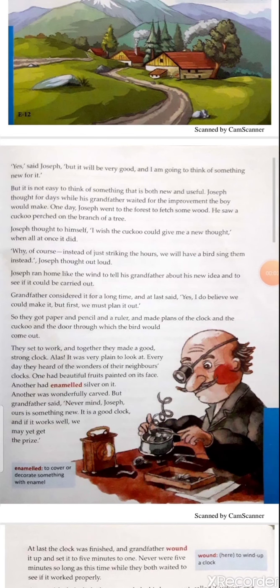'Bravo!' cried the prince and laughed. 'I choose this clock to be the winner. It has something quite new, and that is what we want!' 'Bravo' is a word used to express approval when a performance has been done well. The prince shouted with a cheerful heart, 'I choose this clock to be the winner — it has something quite new and that is what we want.' After the joyful announcement, Joseph's face spread into a winning smile.